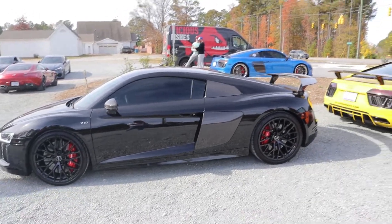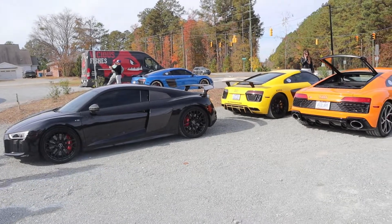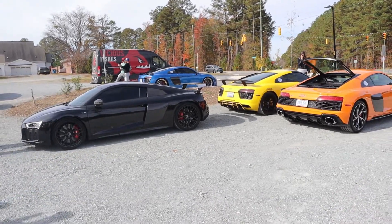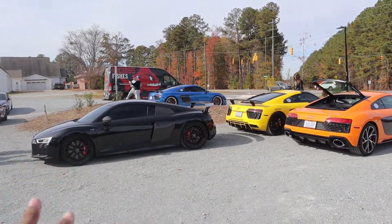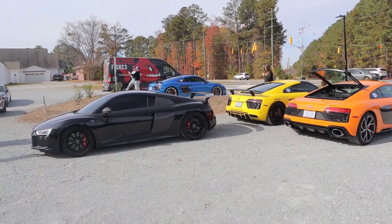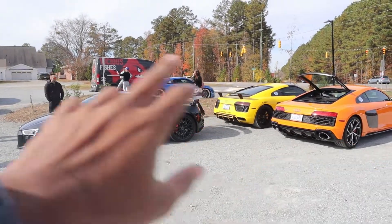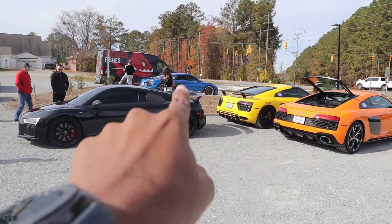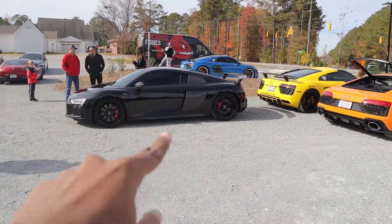So apparently it's now the R8 club here today, because we have pretty much four of these things — naturally aspirated V10 beauties. I am not complaining, not even one bit. That is awesome, that's like a photo right there. You have your different skittles: you have your blueberry, your lemon, your orange, and then your mystery one.